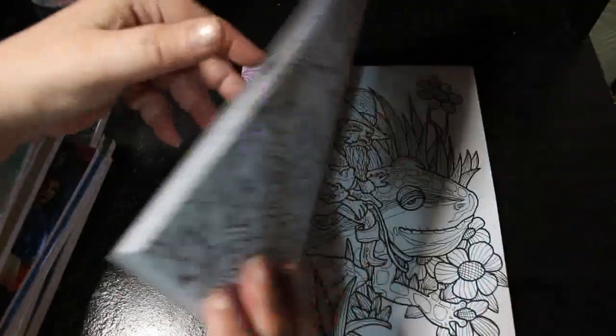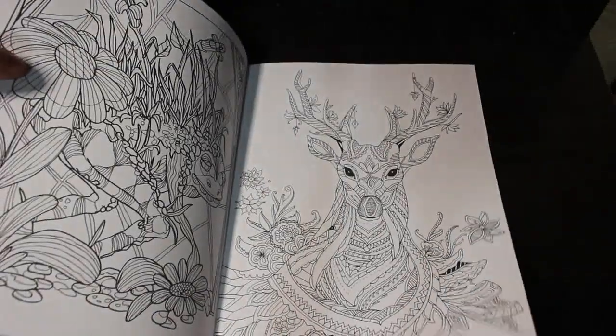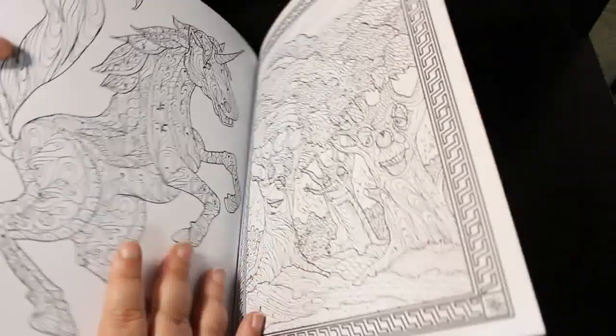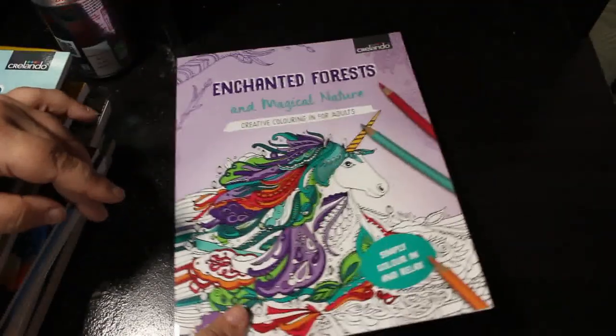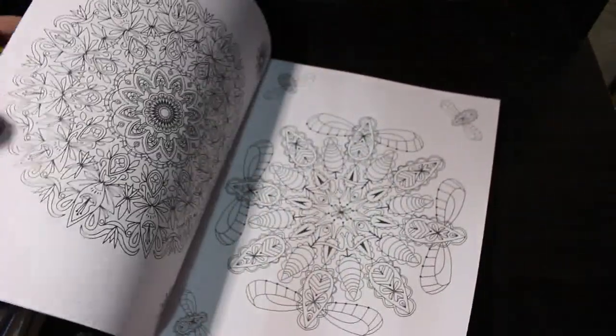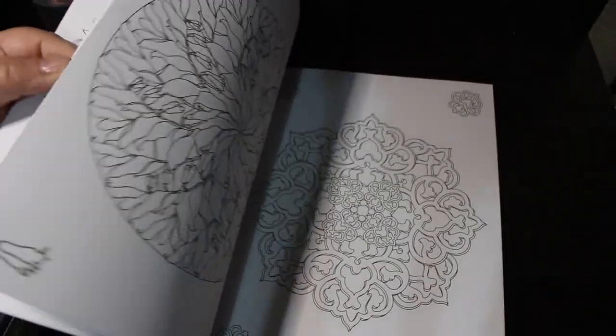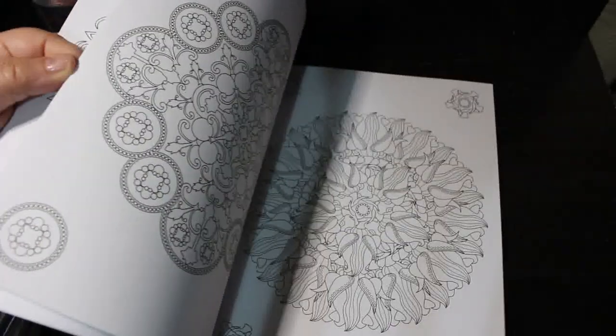They've also got Enchanted Forests and Magical Nature — there's a unicorn on the cover. I think as I color them I'll put them in a poly pocket in a folder. And my favorite kind — a mandala. Again, the paper is still very good quality, not very detailed, but I would use gel pens on these mostly because that's how I rock and roll.